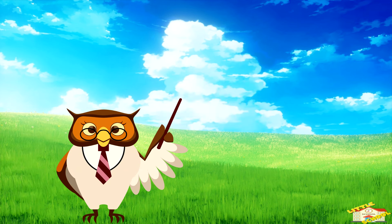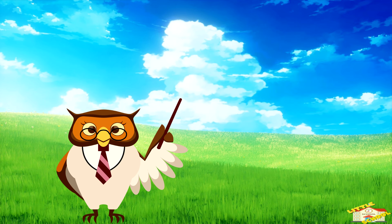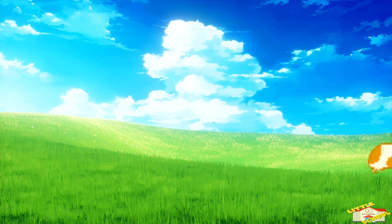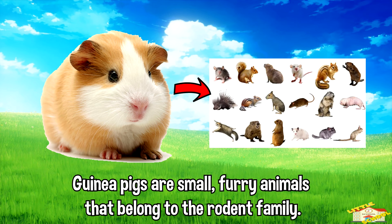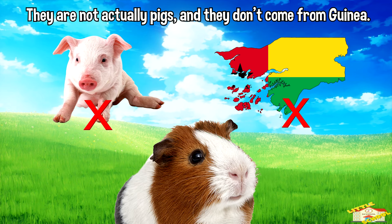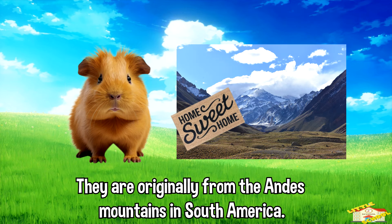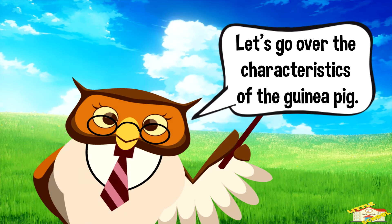Hey kids, in today's video we will be learning about guinea pigs. Are you ready? Let's begin. Guinea pigs are small furry animals that belong to the rodent family. They're not actually pigs and they don't come from Guinea. They are originally from the Andes Mountains in South America.